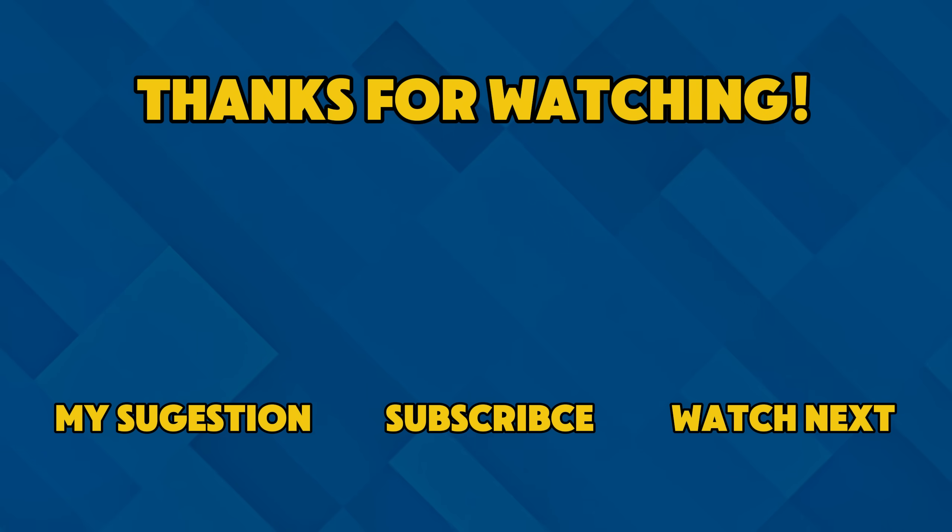Thanks for watching. Be sure to check out my previous videos and don't forget to subscribe so you never miss a new quiz.